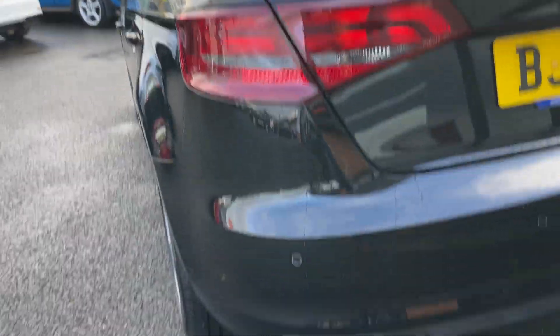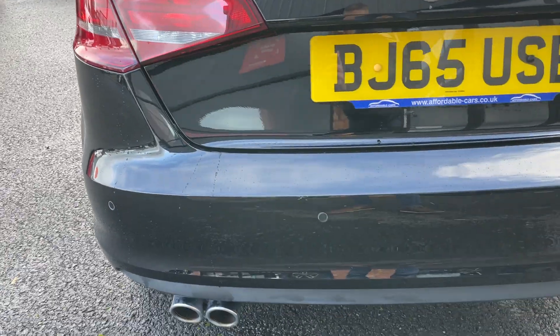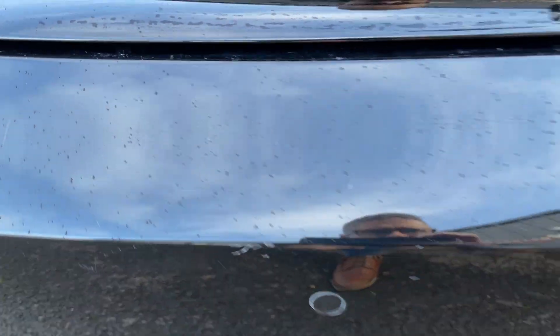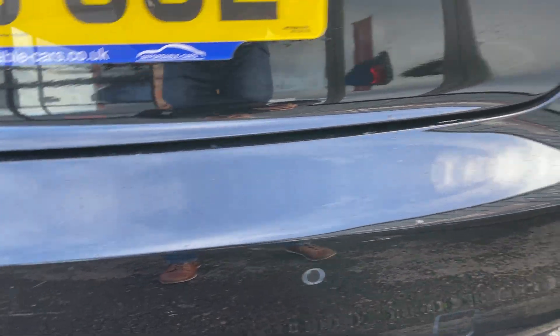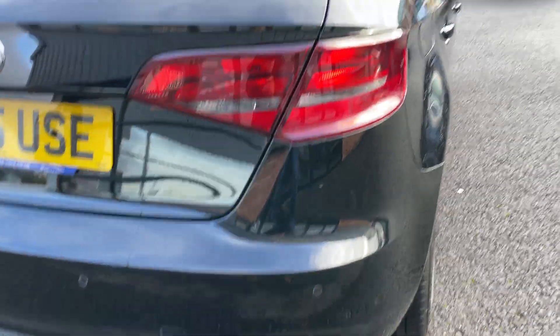On to the back bumper now. It comes with Audi sensors and twin pipe. The back bumper looks to be in pretty good condition - a couple of loading marks just along the bumper, but nothing major for the age and mileage of the car.